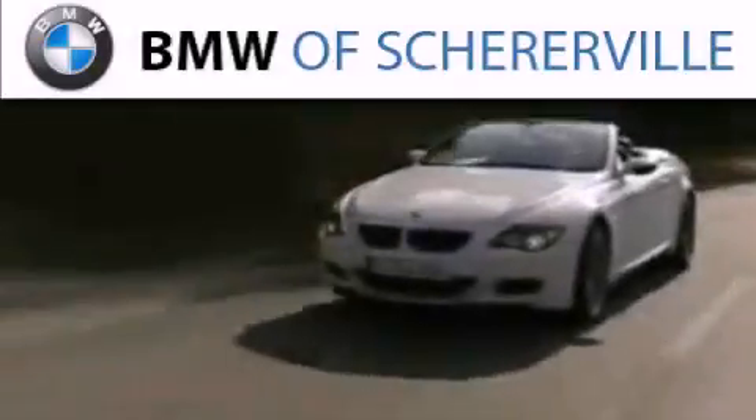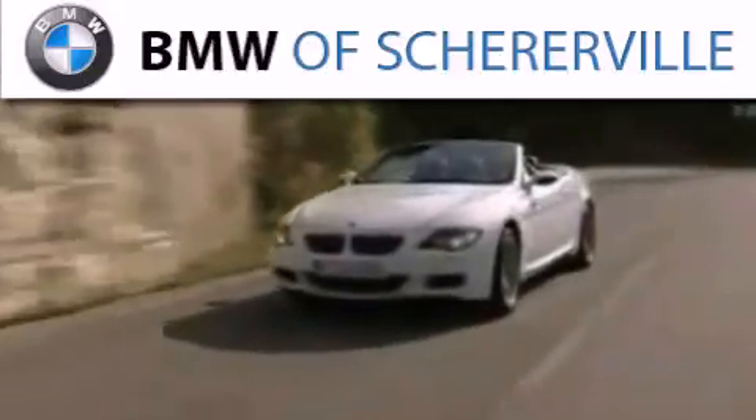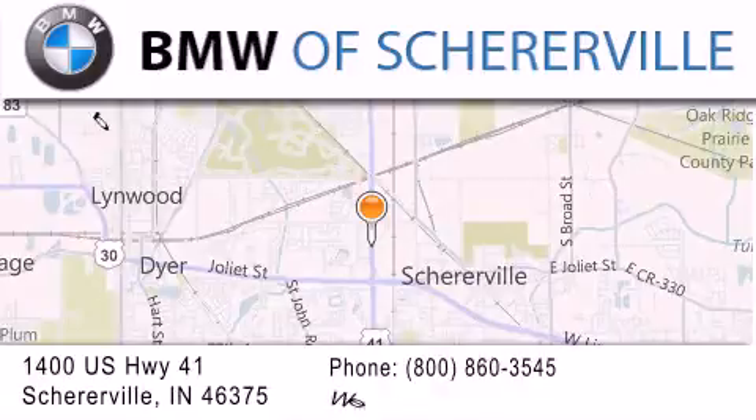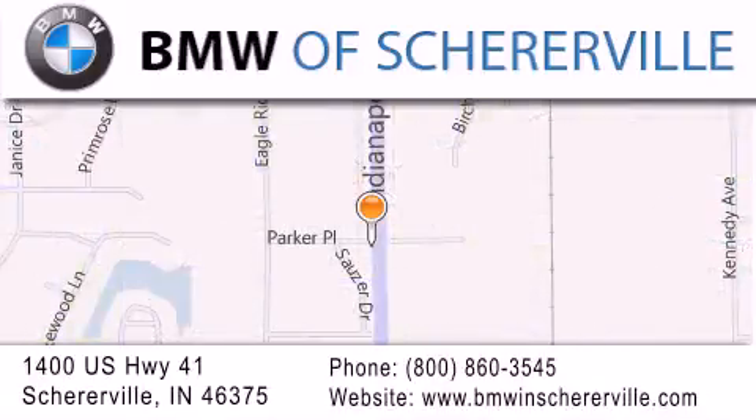Thank you for considering BMW Sharerville for your next luxury vehicle. If you have any questions, please visit our website, give us a call, or stop by our dealership located at 1400 U.S. Highway 41 in Sharerville.